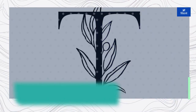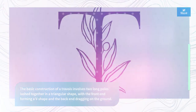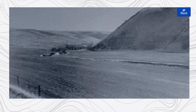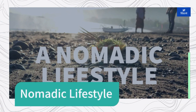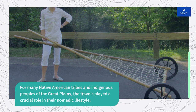The basic construction of a travoir involves two long poles lashed together in a triangular shape, with the front end forming a V-shape and the back end dragging on the ground. The load is often secured onto a frame or netting between the poles. The front of the travoir is then attached to a draft animal, such as a dog or horse, or sometimes pulled by a person.